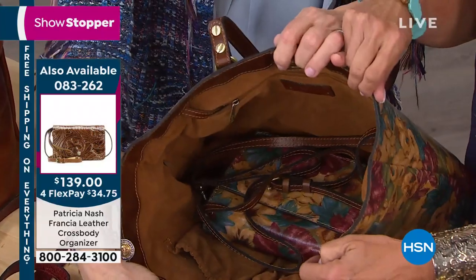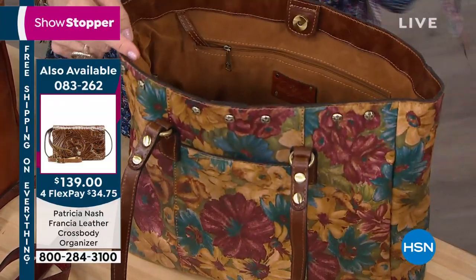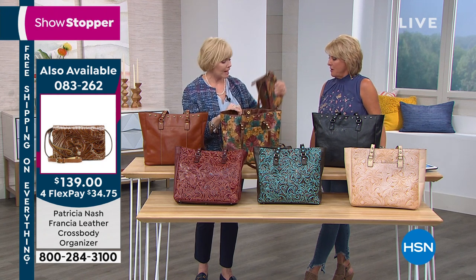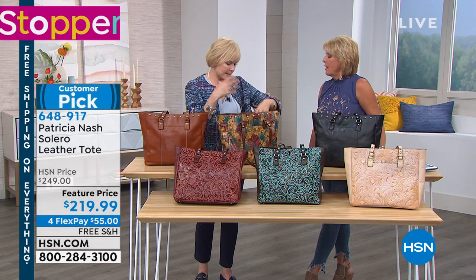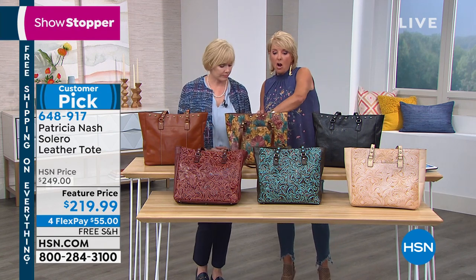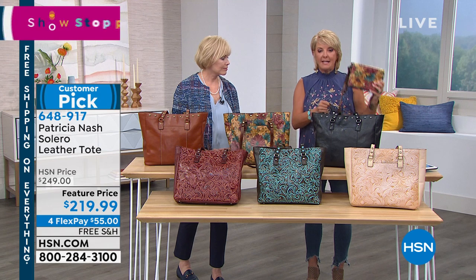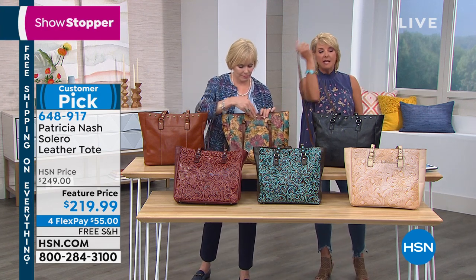Look how much room there still is. I put this in the trunk of my car — sometimes I'm going shopping on the way home. I take this out, put it on, and go in — done. I don't have to change bags all the time. I have the small one and the large one with me at all times. I have a lot of colors that will match back to what you see here on FlexPay.